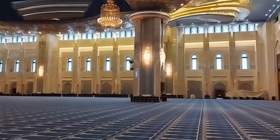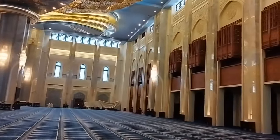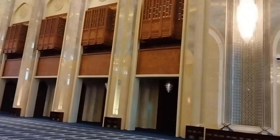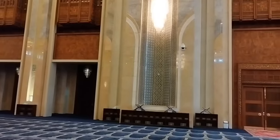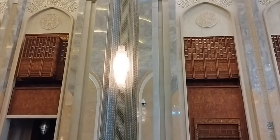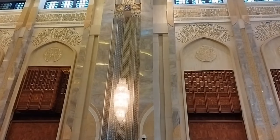The main prayer hall, located at the heart of the mosque, is 70 meters wide on all sides and has lighting provided by 141 windows with 21 thick wood doors.